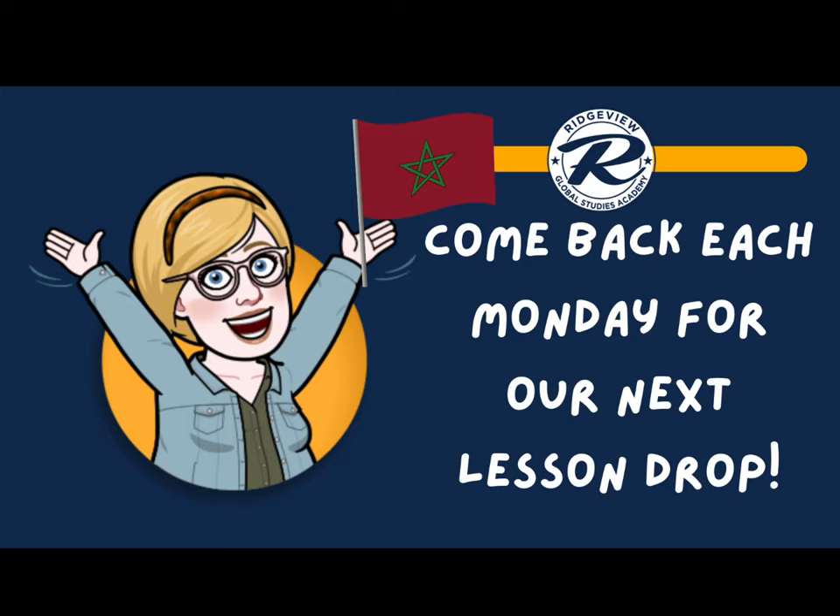Also, there is a video about argan oil — a very special oil that comes from Morocco. The video explains what argan oil is used for and how it was extracted from the plant long ago. You will probably enjoy this video! Alright everyone, that's it for today and I will see you next Monday. Goodbye!